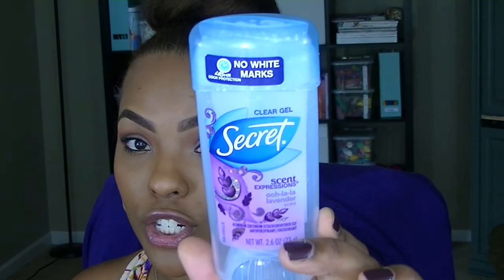Now I'm going to get into my body and hygiene faves. Of course, any self-respecting person takes care of their armpit aromas. All summer, I've been using my Secret Clear Gel — The Scent Expression in Ooh La La Lavender. I didn't even read it, I just picked it up, smelled it, and I was like, this is me. And like always, I gravitate towards lavender.